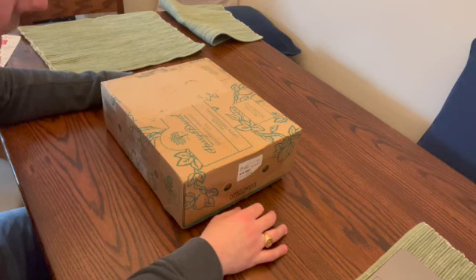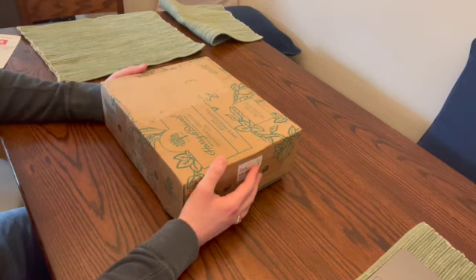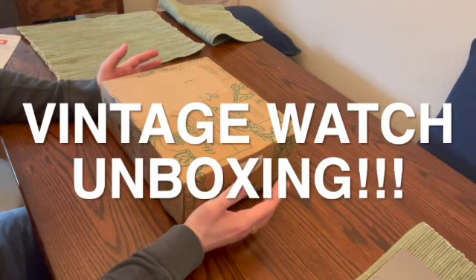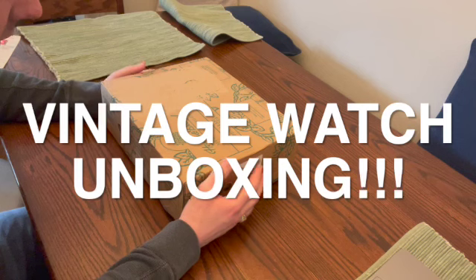Hi, this is Dave here, and I am really excited today because I am doing an opening of a box of antique or vintage watches that I got from my friend Tom, who does estate sale cleanouts.